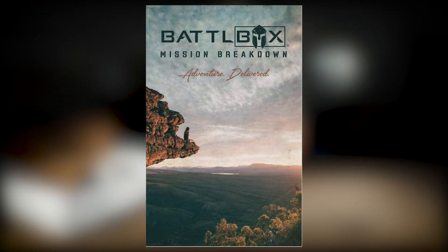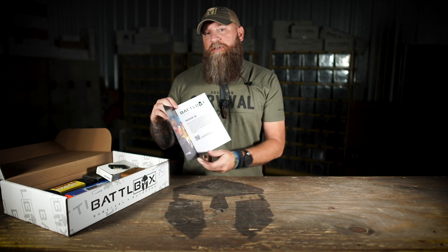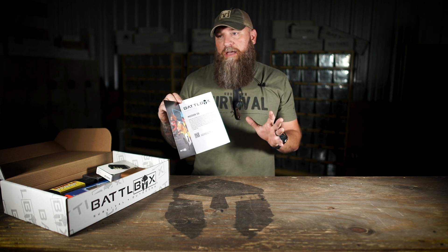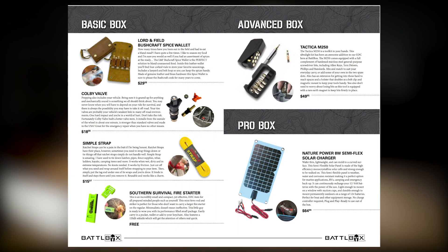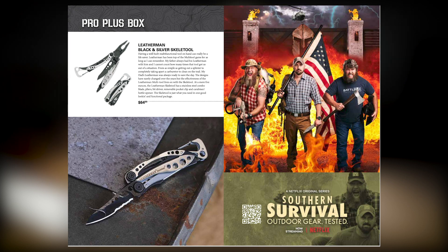As we open up the booklet, we've got a little write-up. Mission 66 — if this mission had a theme, we don't do themes anymore, but if it did I would kind of call this the 'get you out of a pinch' mission. You flip it open, you've got your basic box, your advanced, your pro, continue to flip, you've got your pro plus. So instead of on a card now, you can actually look at the item and read specifically about that item.